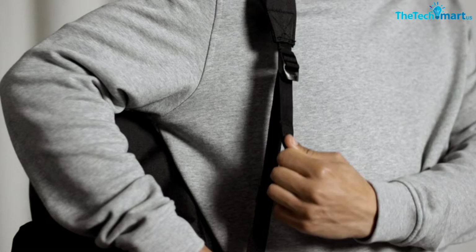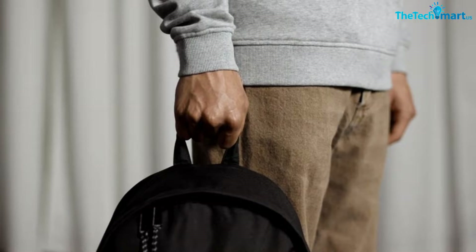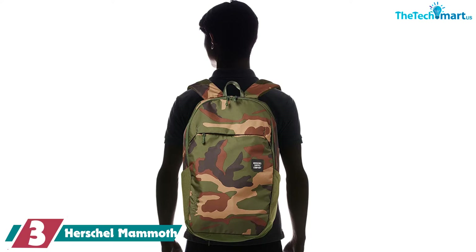However, that's about the only internal pocket you get, which is a shame since there's only one more external zippered pocket. There are two additional water bottle pockets on the sides, but they're less useful since you can't completely close them. Overall, the classic Herschel backpack is a good choice if you want something simple and timeless, but it lacks modern features like a laptop sleeve.